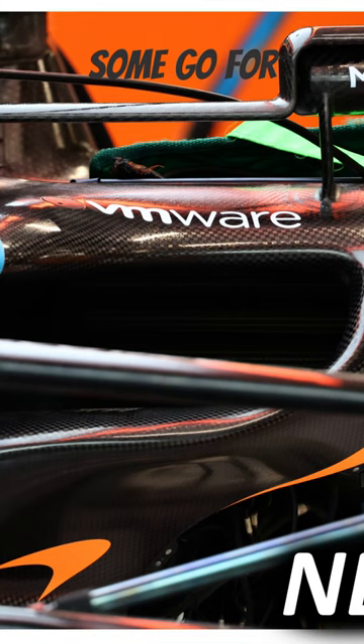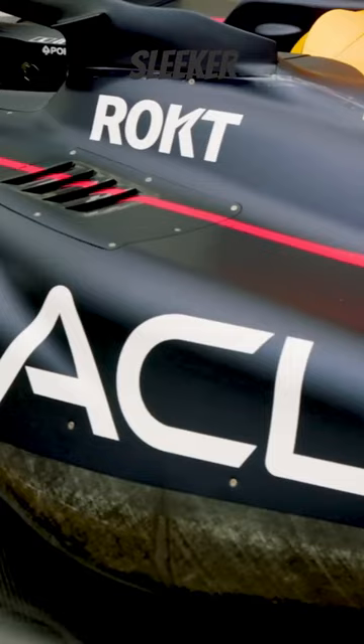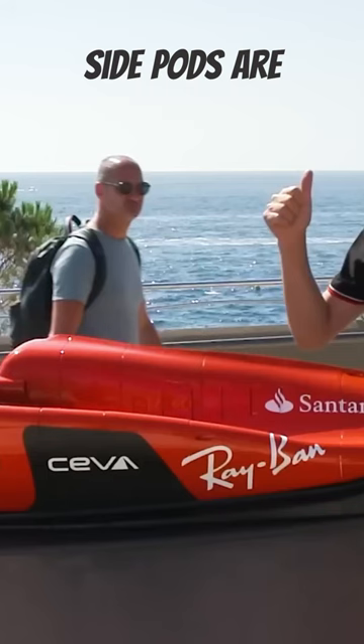Some go for wider pods for more cooling power, while others opt for a sleeker profile for enhanced aerodynamics. So there you have it — the 2023 F1 car sidepods are a blend of science and art, powering these incredible machines to victory.